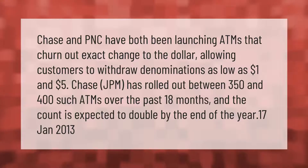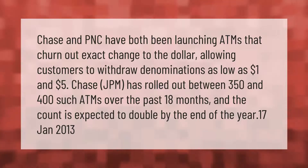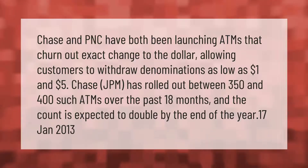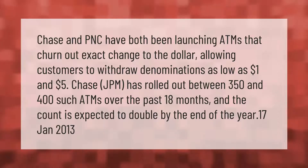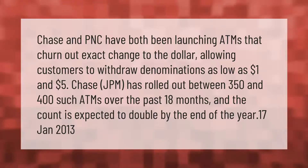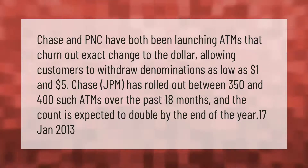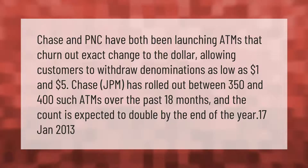Chase and PNC have both been launching ATMs that churn out exact change to the dollar, allowing customers to withdraw denominations as low as one dollar and five dollars. Chase has rolled out between 350 and 400 such ATMs over the past 18 months, and the count is expected to double by the end of the year.